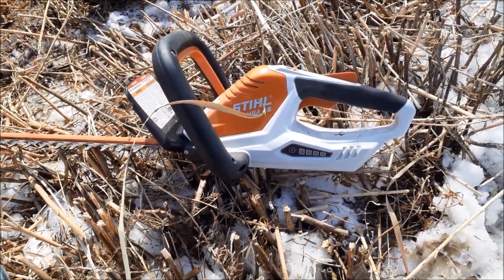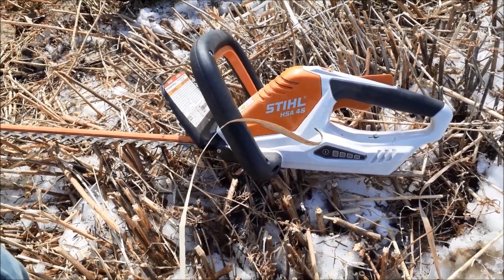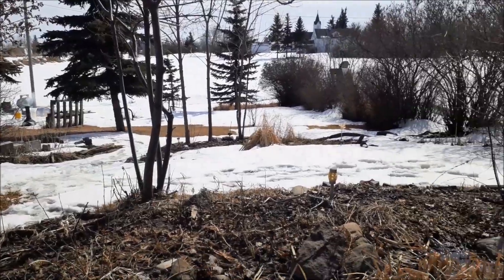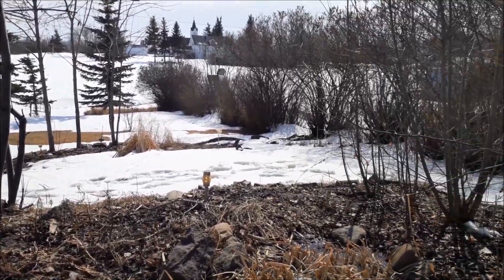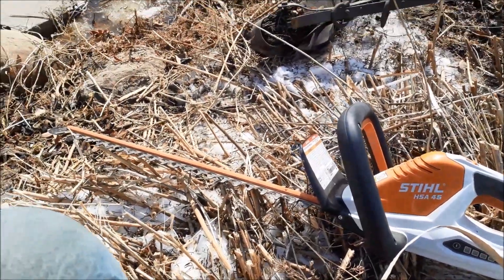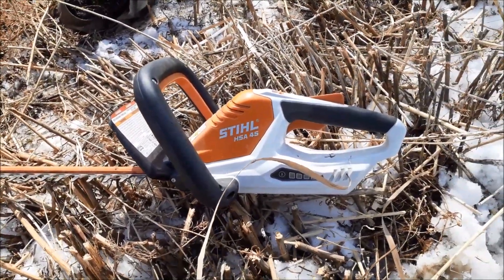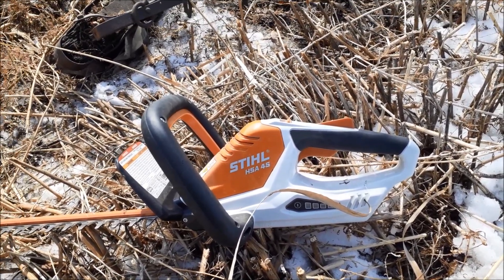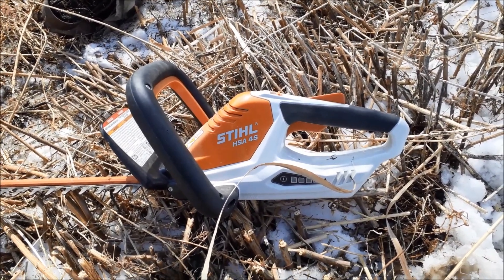I can trim my hedge until I'm exhausted and have a day's worth of cleanup before the battery runs out, so that's fine for me. If I was doing this industrially, no, it wouldn't work — but I have a fairly big hedge and a lot of yard. We have a quarter of an acre here and it does really well. I'm impressed with it; I would suggest it to anyone. Just store it inside if you're in Canada over the winter so you don't freeze that lithium-ion battery.